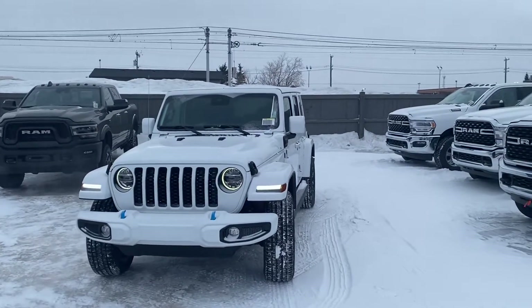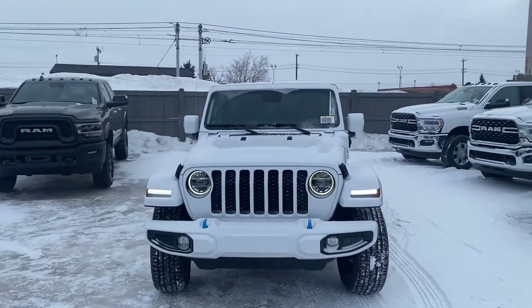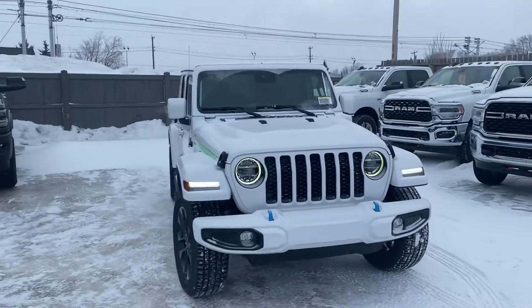Hey, how's it going? Brett from Londonderry. Here's a quick video on our 2021 Jeep Wrangler 4xe Sahara.